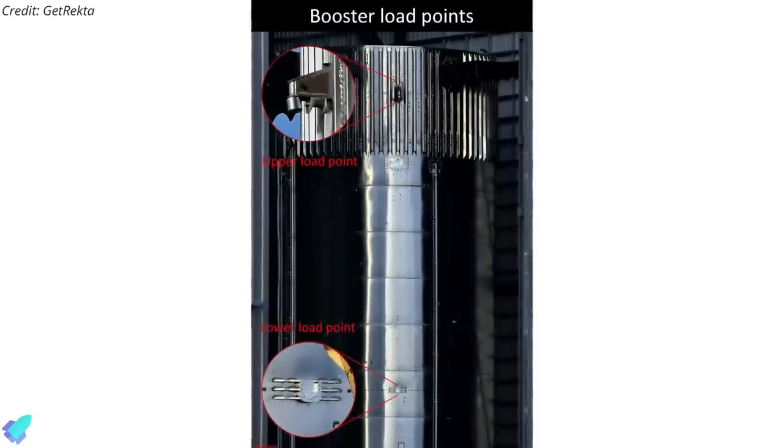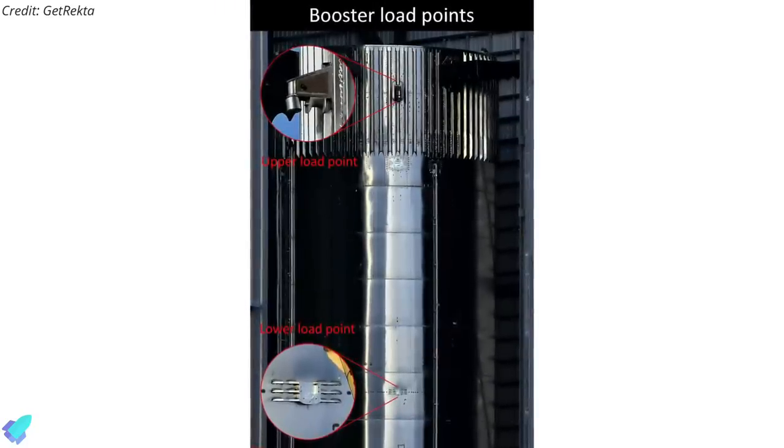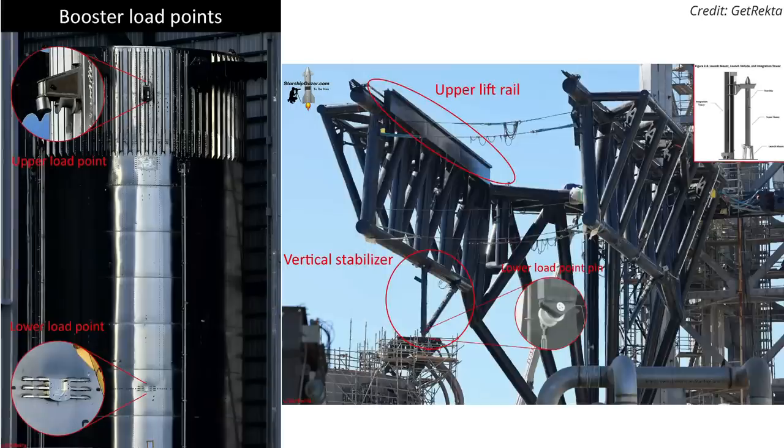Similar load points can also be spotted on super heavy booster prototypes. To raise the booster above the orbital launch mount, the upper lift rail on the catching arm will be attached to the upper load points, and the vertical stabilizer will be attached to the lower load points on the booster.